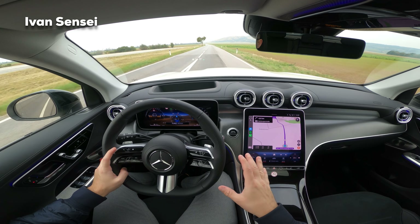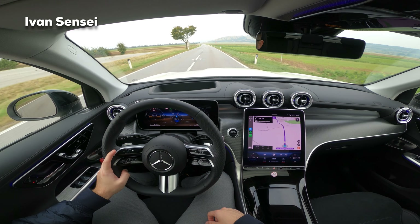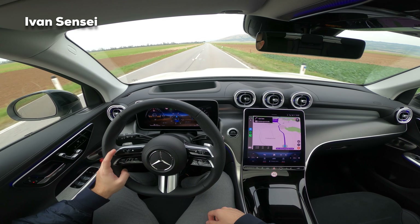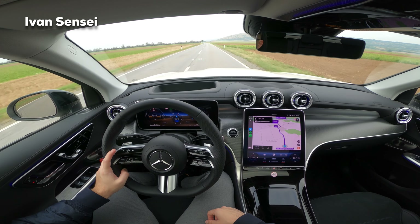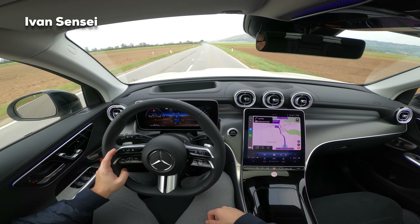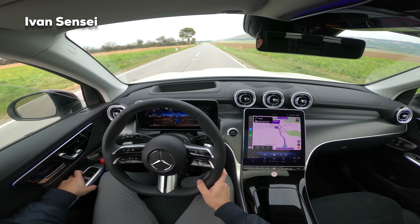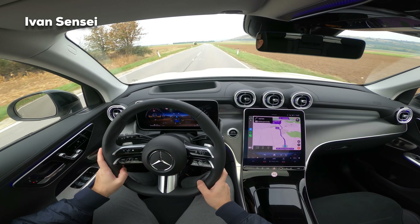But if you are between the two, I would suggest the GLC - maybe even the GLC Coupe because it looks more sporty as well. Now we don't have the best surface so it's more loud in terms of tyre noise, but the wind noise is barely there and outside it's very windy - a really huge difference.